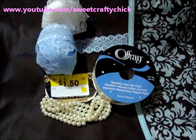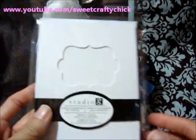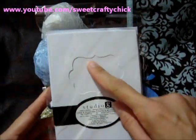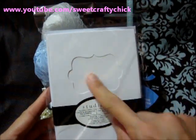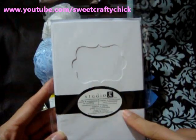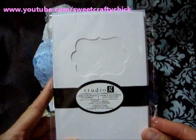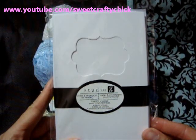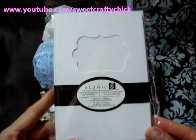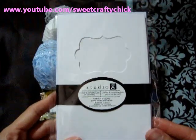I picked up some Studio G goodies. I have this card and it has a really cute cutout. So I figured I could stamp or put some kind of image here and maybe put some ribbon and it would be a really cute card — quick and easy. It comes with 8 pieces of cards and envelopes.